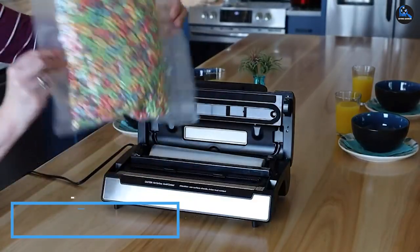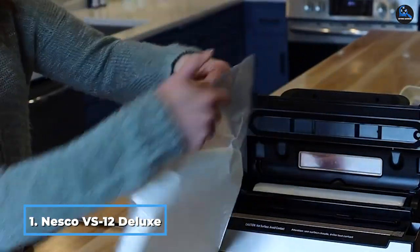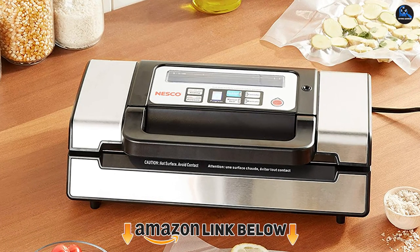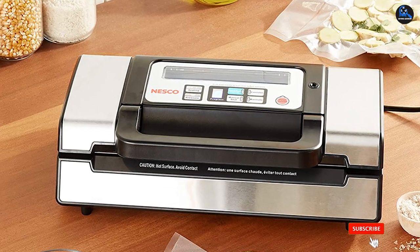At the first position of our list, we have the Nesco VS-12 Deluxe Vacuum Sealer. The Nesco VS-12 Deluxe Vacuum Sealer is intuitive to use, features several settings to ensure the best results for a variety of foods, and in our testing, its capabilities equaled or surpassed models double its price.